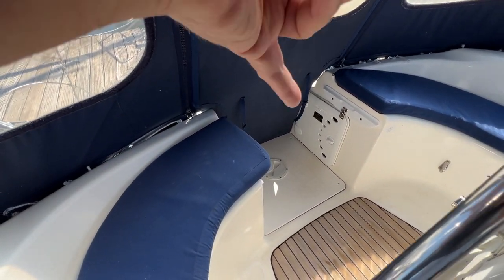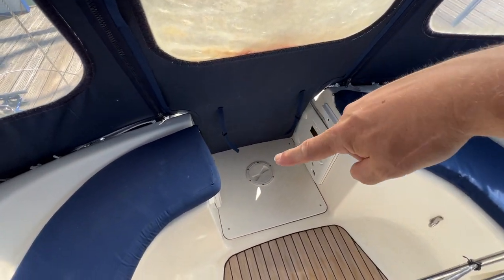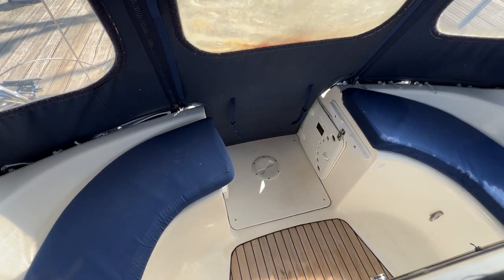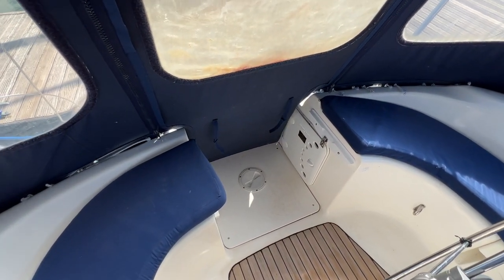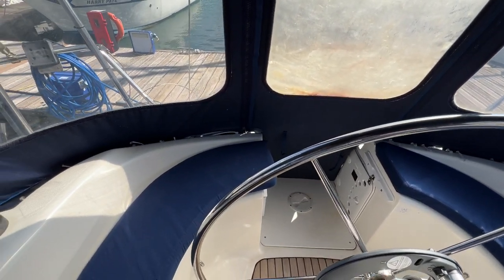Fitted in here we have the gas locker, what looks like the emergency steering position, and the bilge pump — all nice and handy for the helm. I suspect there's probably a helm seat that will fit across here as well, to be determined because I haven't seen it yet, but that's where it should be.